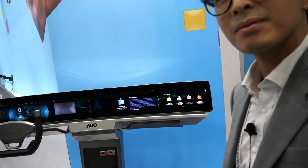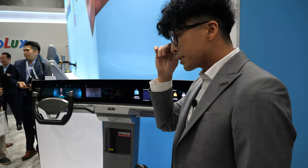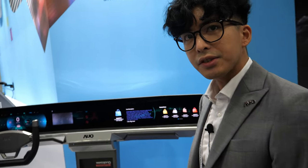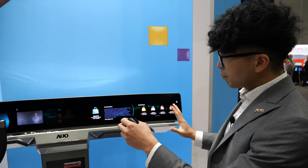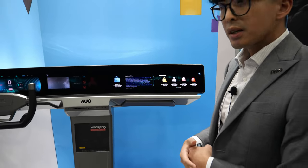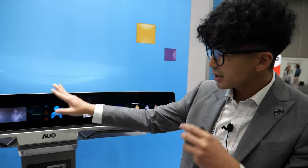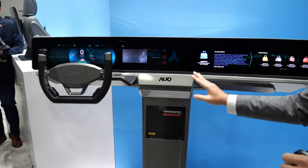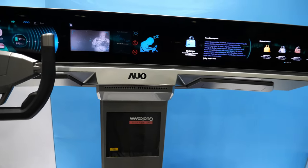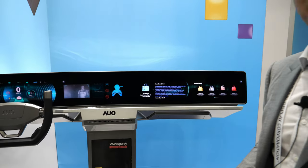Is this ready for mass production? Absolutely. We recently announced in the media the Lincoln Atlas, which has the same architecture — two displays, glass, cold form. So this whole system using a single chipset to operate different modules is very much in production and we can readily produce it in the automotive space.